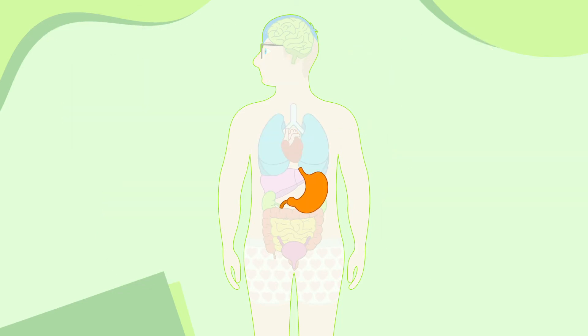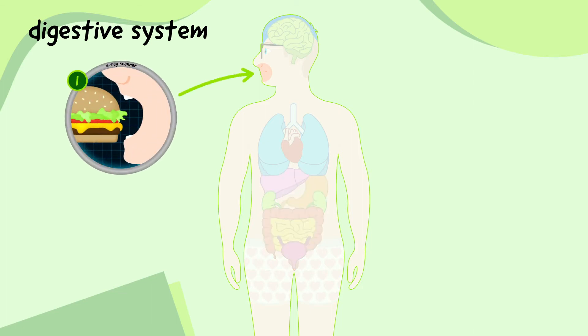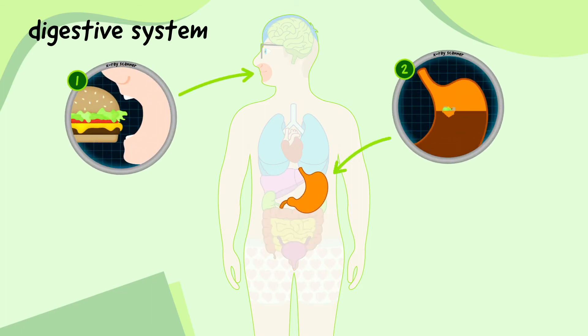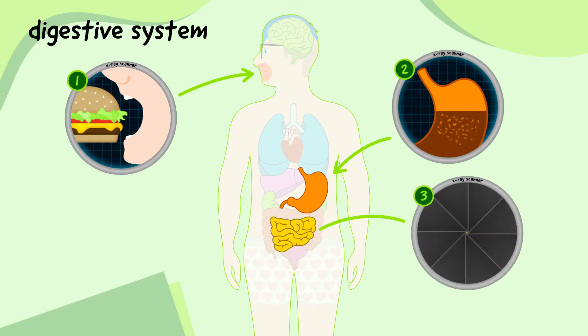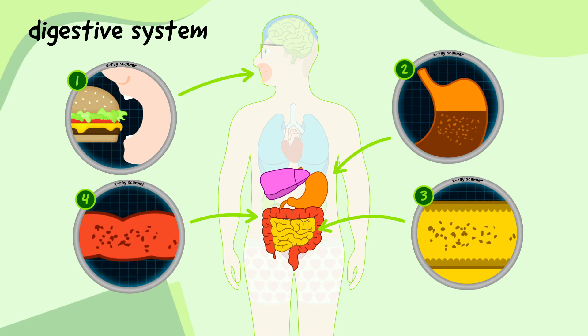The stomach teams up with the mouth, intestines, liver and other parts of the body to form the digestive system. It allows us to swallow food and drink from the mouth and deliver it to the stomach to break down into smaller bits. The bits are then sent to the small intestine and mixed with chemicals from other organs like the liver, allowing them to be broken down even further. After the small intestine absorbs nutrients from the bits of food and drink, they're sent to the large intestine and turned into waste for us to get rid of.